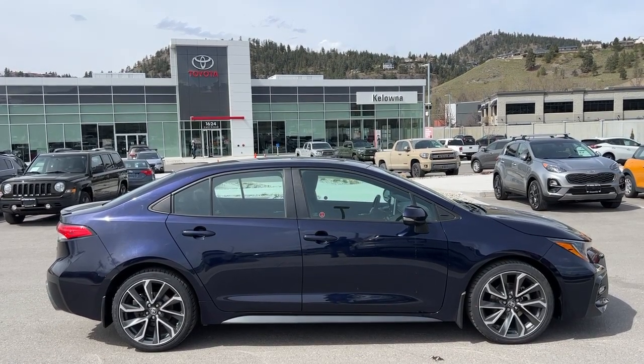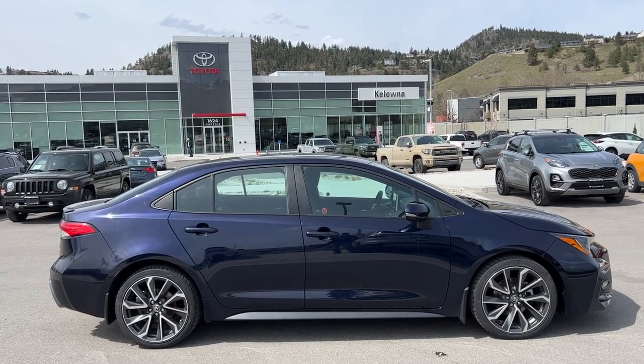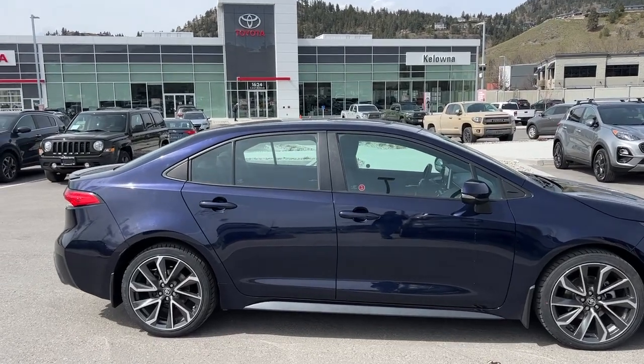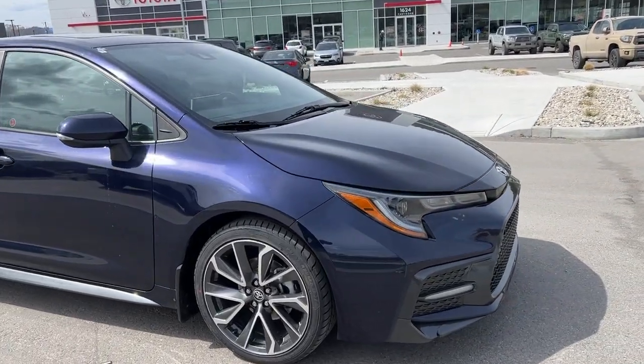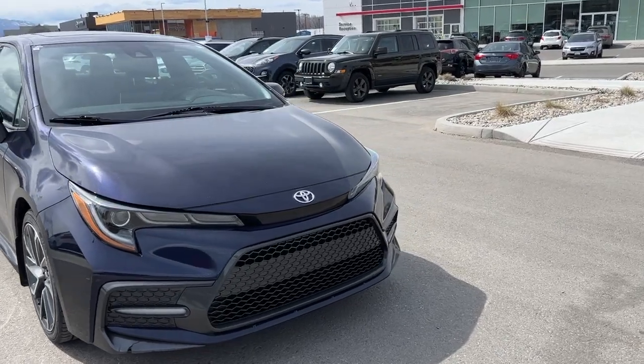Power for this Corolla comes from a 2.0 litre four-cylinder engine mated to an automatic transmission and front-wheel drive. It is riding on alloy wheels, and from the side we've got color-matched door handles and mirrors with integrated turn signals. Moving around front, we've got the large raked windshield for excellent visibility and the color-matched bumper with a blacked-out grille.